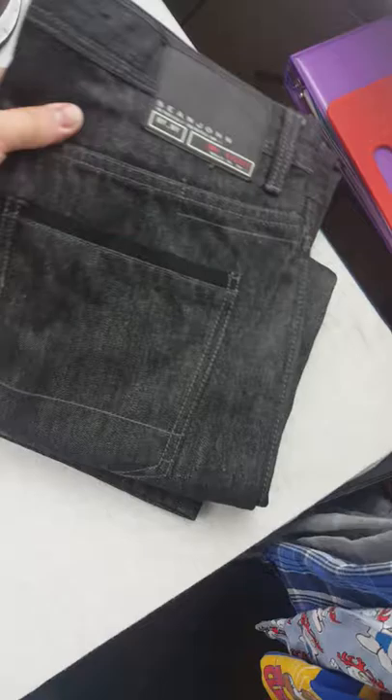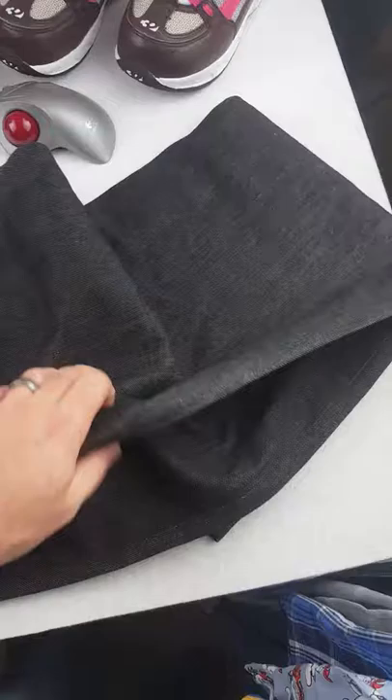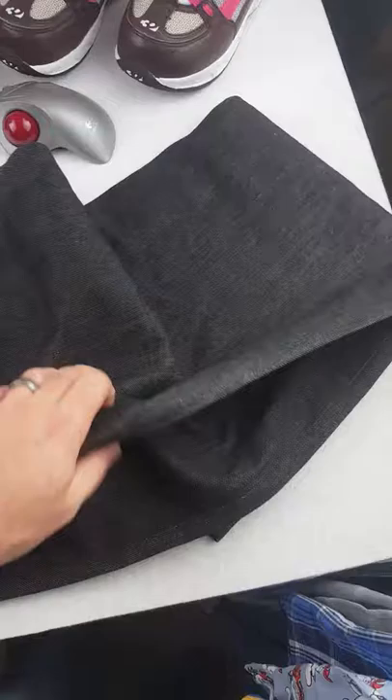Last up, a pair of Sean John jeans. I got these for $2.29 — I picked them up mainly because of the size. These are 34 tall men's and they're like brand new, so I grabbed them and we'll see what happens with them.